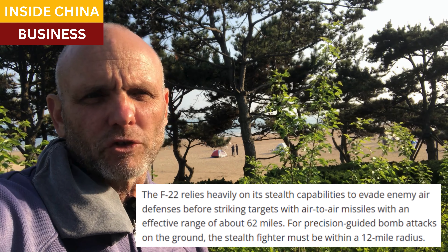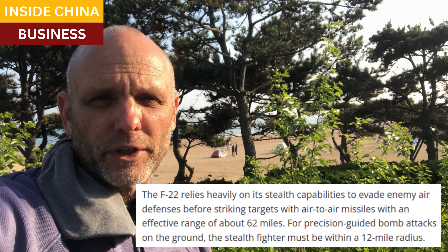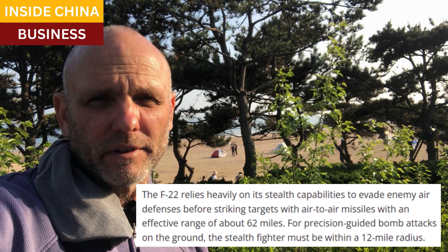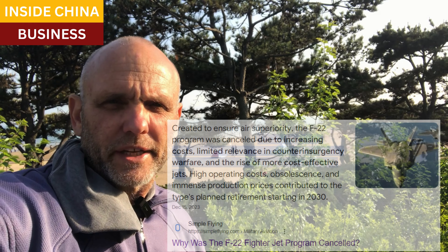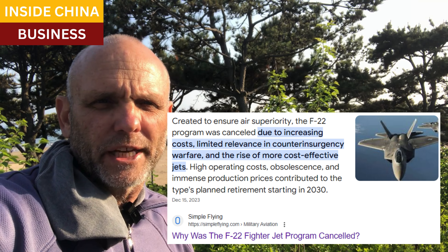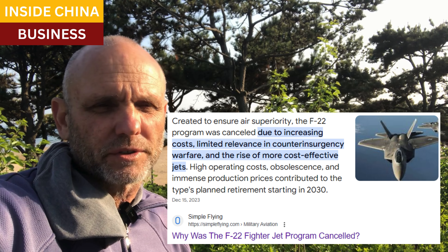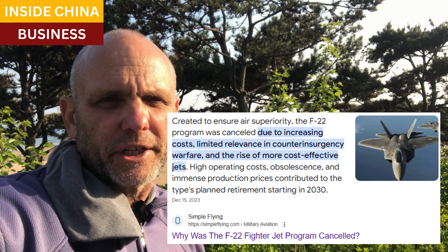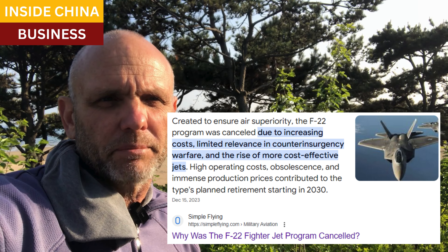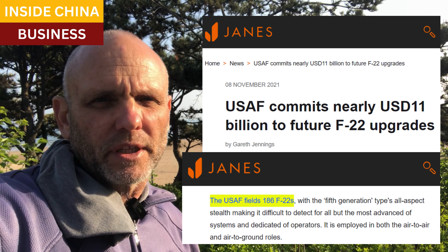The most important advantage of the F-22 Raptor and the latest generation of stealth fighters and bombers is their ability to fly undetected by enemy air defense radars. If they can get to within 62 miles, they can launch missiles at targets, and if they're dropping bombs they need to get to within 12 miles. Stealth is what allows for that — it allows them to get in close.